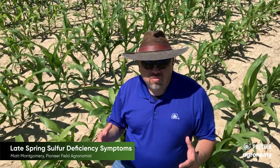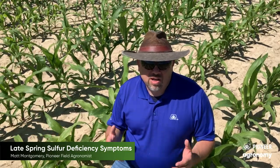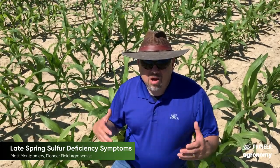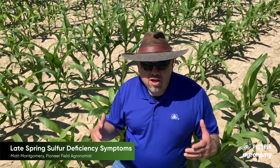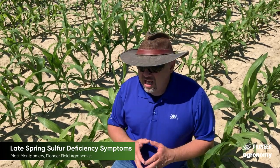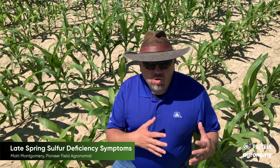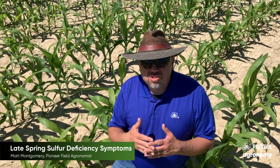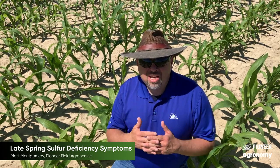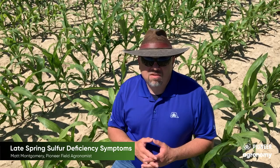Maybe it helps us keep that in mind for growing seasons to come. There's still a little bit of this lingering in the countryside, so it helps us maybe keep that in mind as we see it and gives us a little hope that everything's going to turn out okay. I think it also helps us appreciate how soil chemistry and plant physiology can interact to create observations like this in the field.